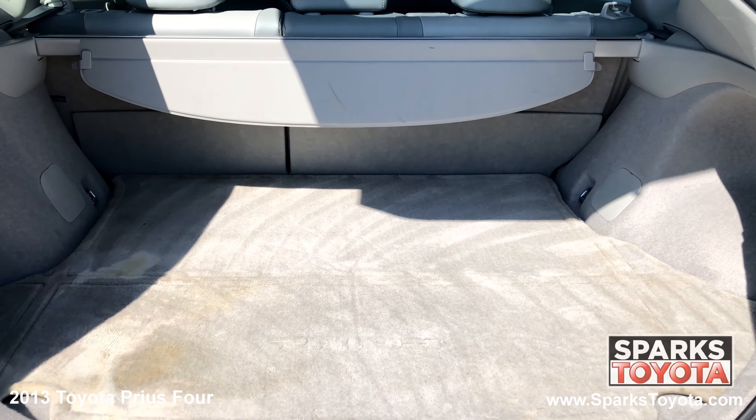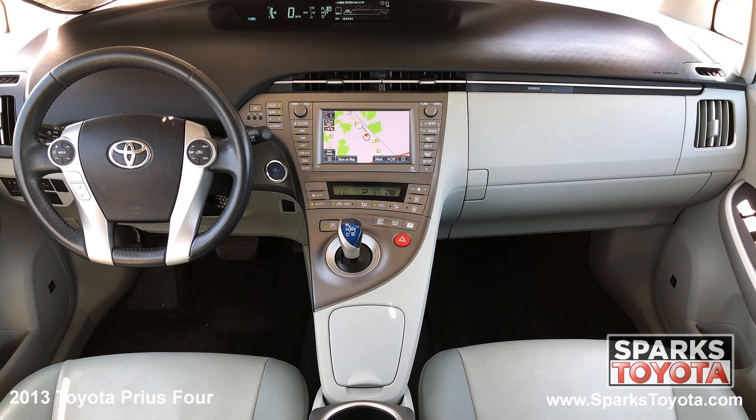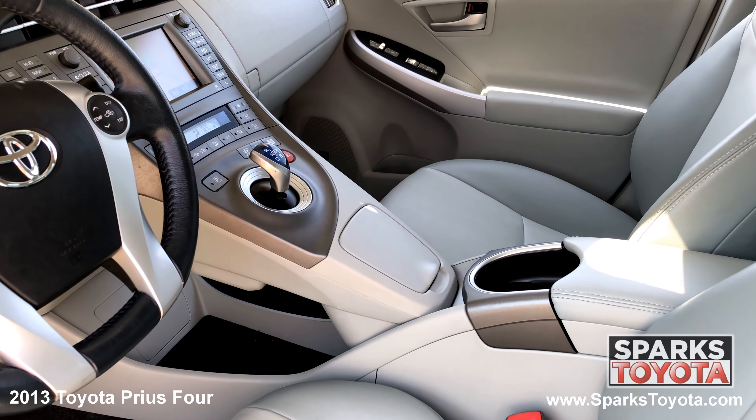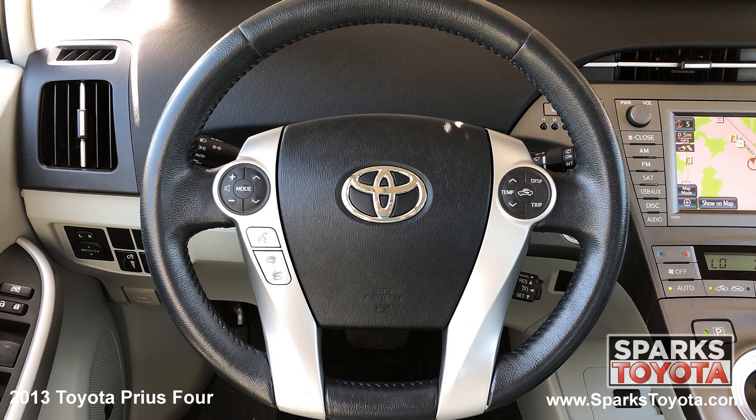A spacious cargo area with a cargo cover and a comfortable back seat with cupholders. The heated, soft text leatherette front bucket seating, a garage door opener, a push button start, and a tilting and telescoping steering wheel with convenience controls.